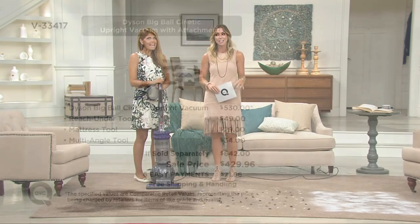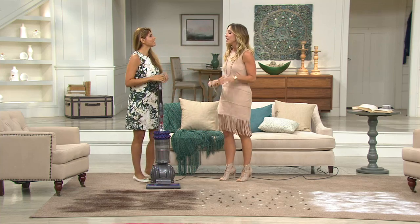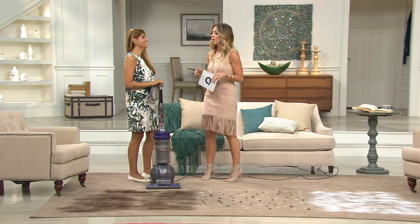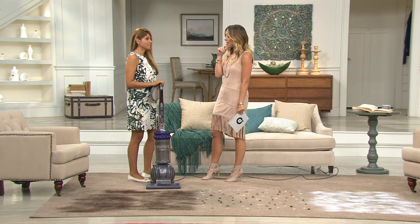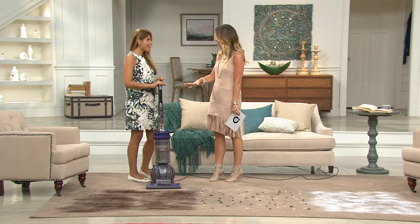Susie Traynor is our Dyson expert. Good morning — so good to see you! I'm kind of jealous because I have four Dysons now, and there's no way my husband is going to let me get another one, but knowing this is the latest and greatest Dyson has to offer right now is exciting.